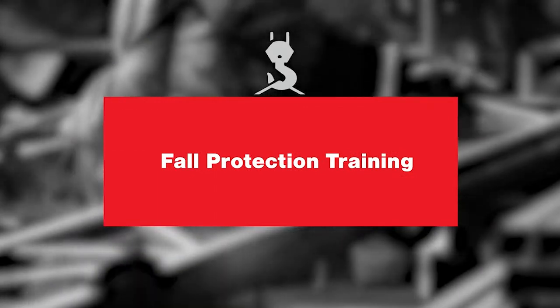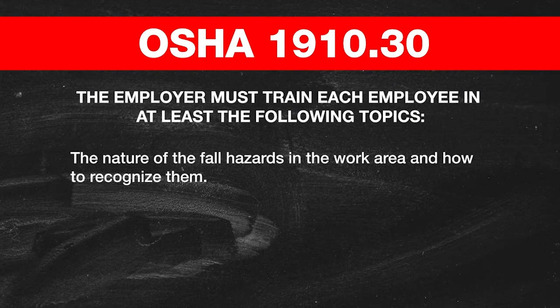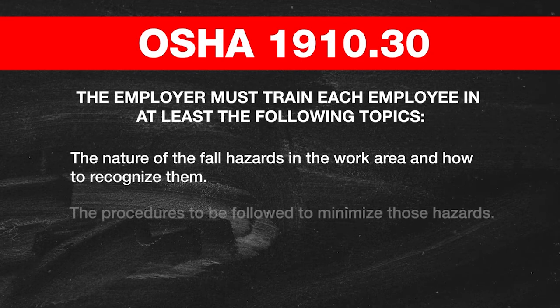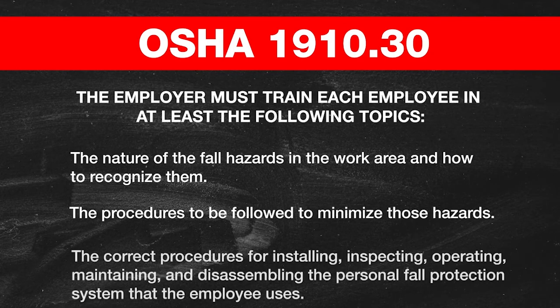OSHA had a final rule that basically mandated that employees be trained: OSHA 1910.30. The employer must train each employee in at least the following topics: the nature of fall hazards in the work area and how to recognize them; the procedures to be followed to minimize those hazards; and the correct procedures for installing, inspecting, operating, maintaining, and disassembling the personal fall protection system that the employee uses.